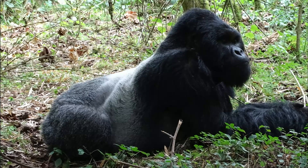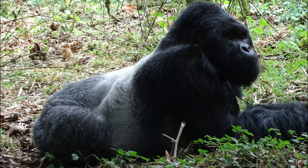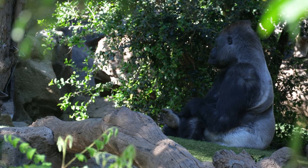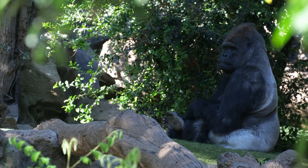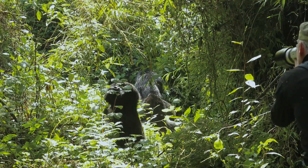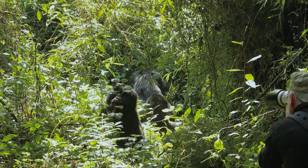In the wild, a silverback gorilla is the mature, experienced male leader of a group of mountain gorillas. Named for the silver saddles across his back, the silverback is responsible for the safety of his group. The silverback chooses where the troop goes, where it forages for food, where it rests, and where it sleeps at night.